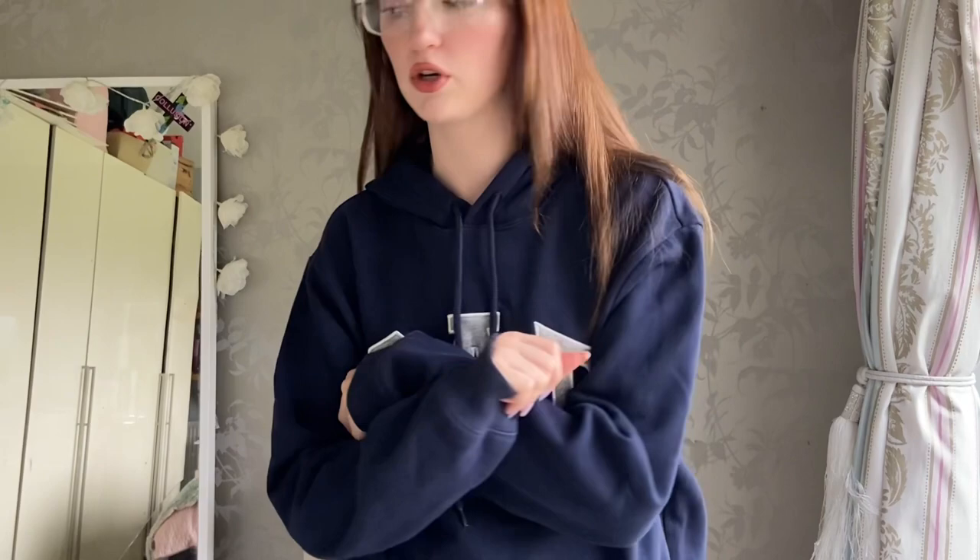Last but not least, I got this Gap hoodie yesterday. I really like it - I don't really have any navy jumpers and I really like the fit of it. Before I finish this video I want to show you a few things that I thrifted - accessories etc.